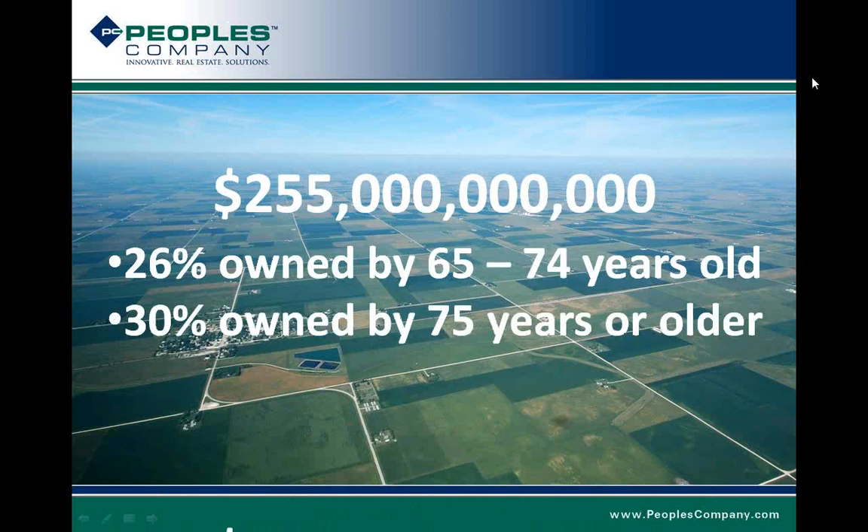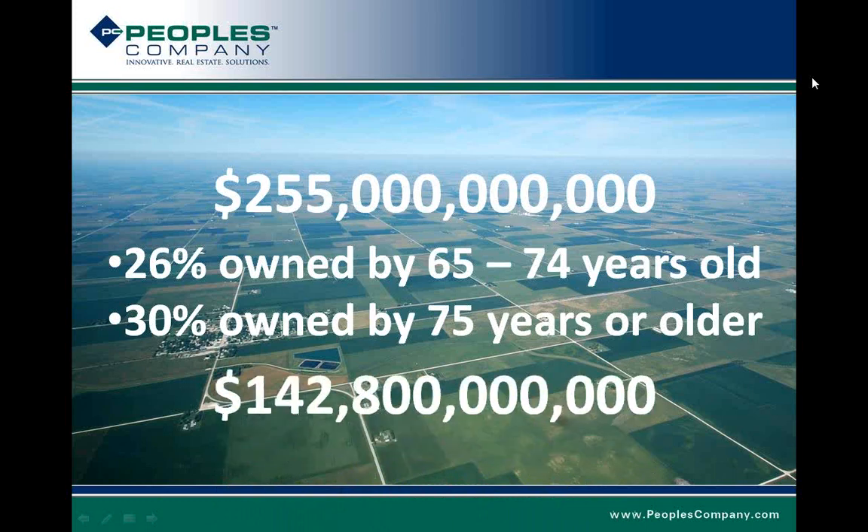That demographic dictates that in the next 10 to 20 years, $143 billion dollars of land will be changing hands in some fashion in Iowa alone. This statistic is very consistent throughout all the farming states in the Midwest. It's access to this $143 billion dollar marketplace of land that People's Company provides to investors.